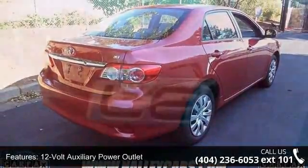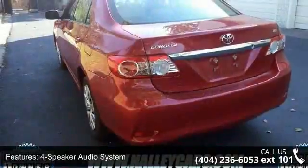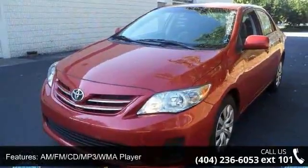Some of the top features included with this vehicle are: 12-volt auxiliary power outlet, 4-speaker audio system, air conditioning with filter, AM/FM CD MP3/WMA player, and auxiliary audio input jack.